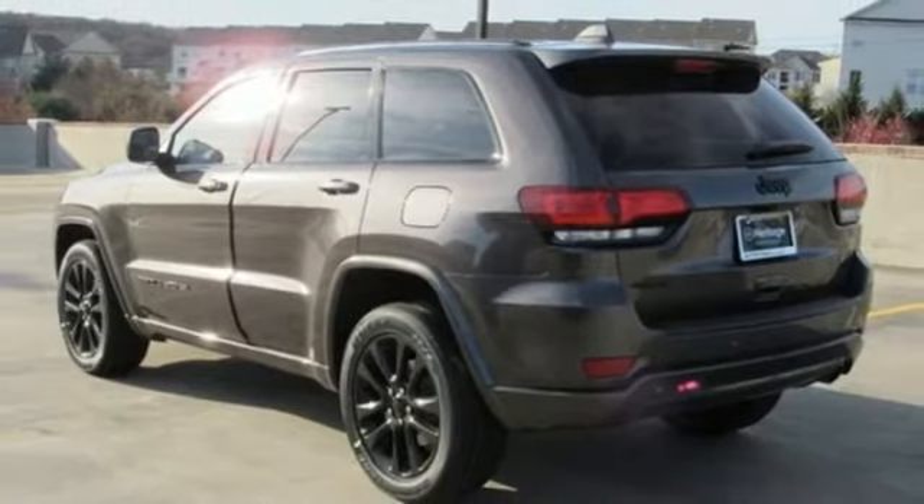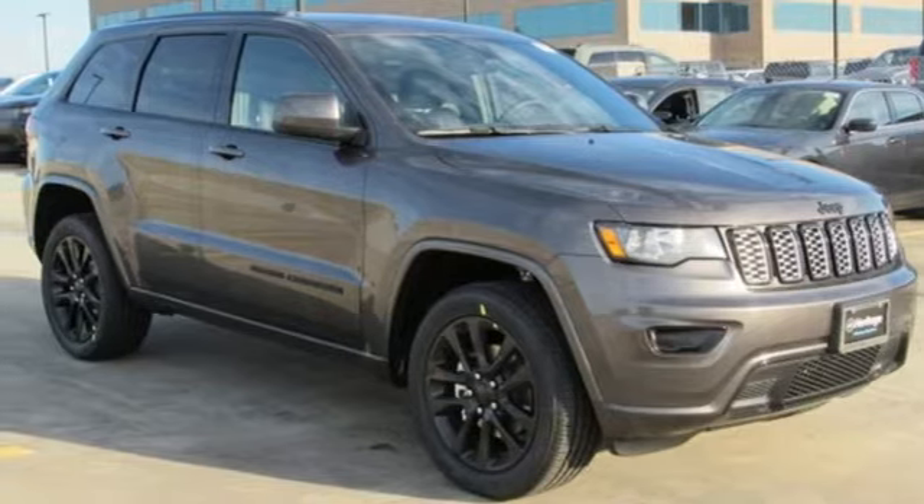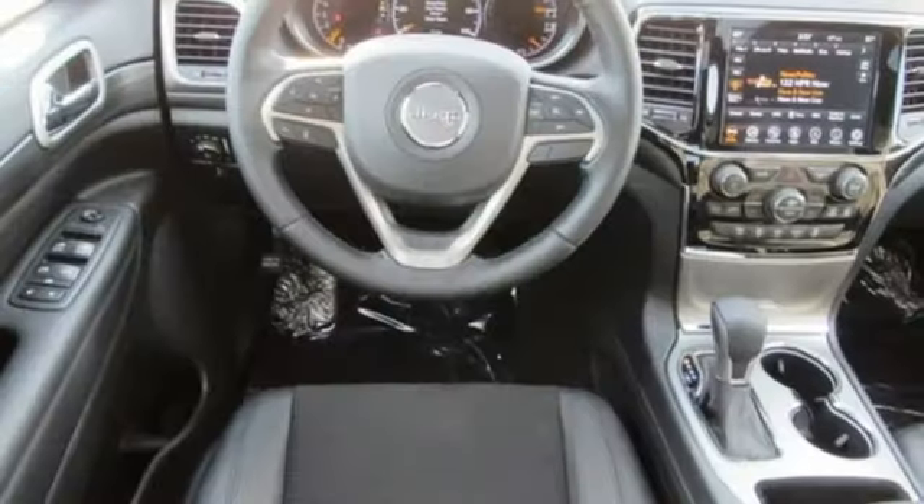Heated steering wheel, V6 engine, aluminum wheels, gas pressurized shocks, and power heated mirrors.